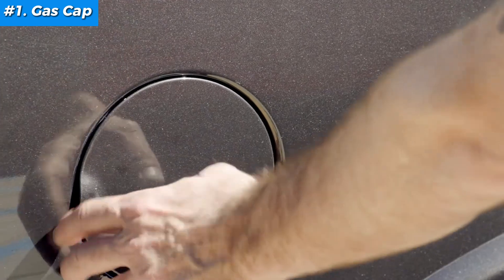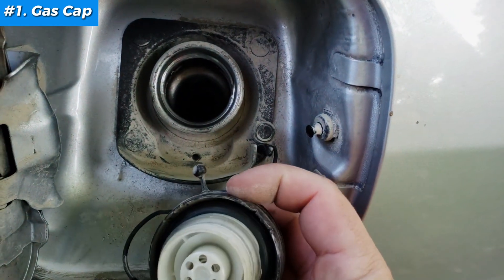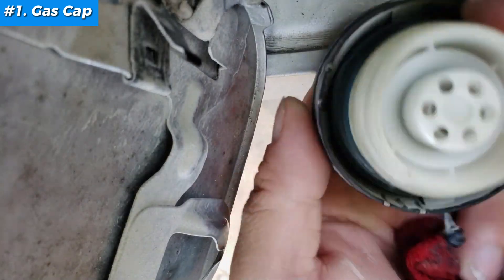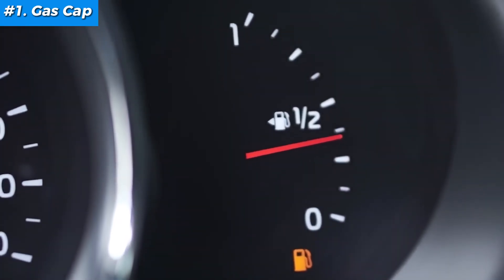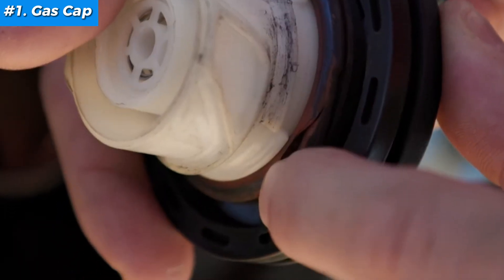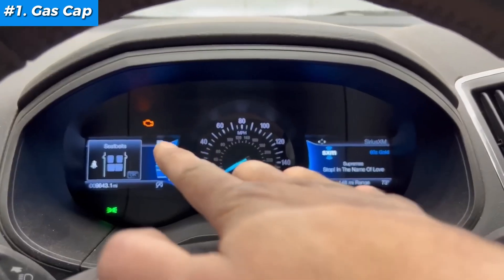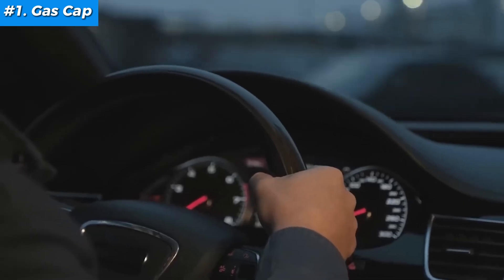Fix number one: tighten the gas cap. Let's start with a fix so simple you'll kick yourself for not checking it sooner. This little piece of plastic can be the culprit behind that mysterious check engine light. The gas cap seals the fuel system and maintains pressure within the fuel tank. A loose or damaged cap allows fuel vapors to escape into the atmosphere, messing with the emission system and triggering the check engine light. You might notice reduced fuel efficiency or even a fuel smell around your car.